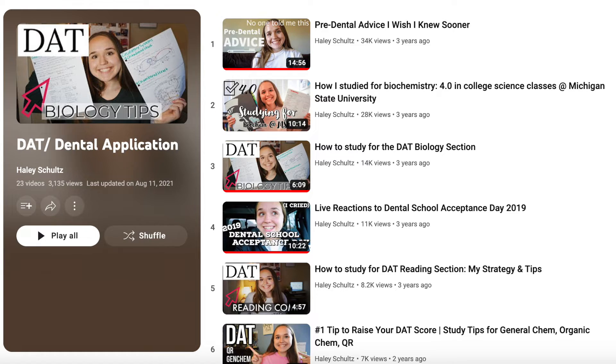If you want to know more about my dental school application I will link a playlist and relevant videos below. I pretty much have a video about everything from the DAT, interviews, and application already on my channel.